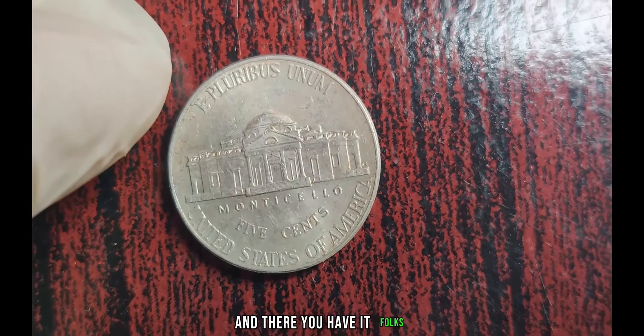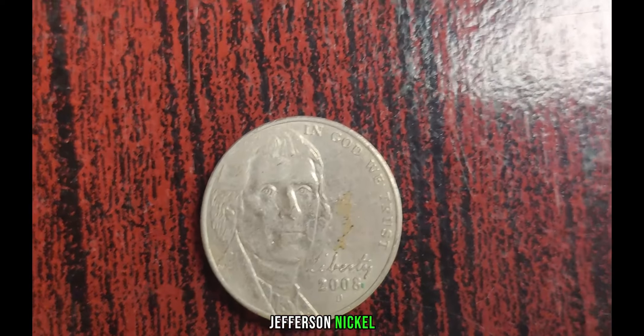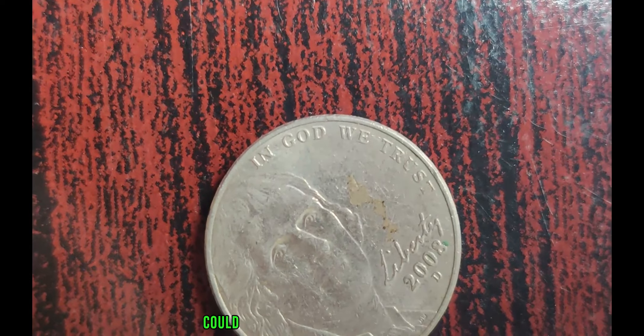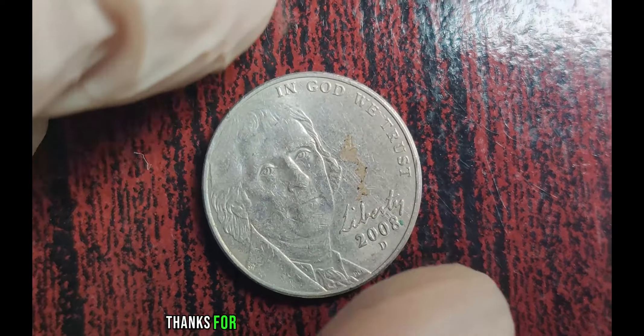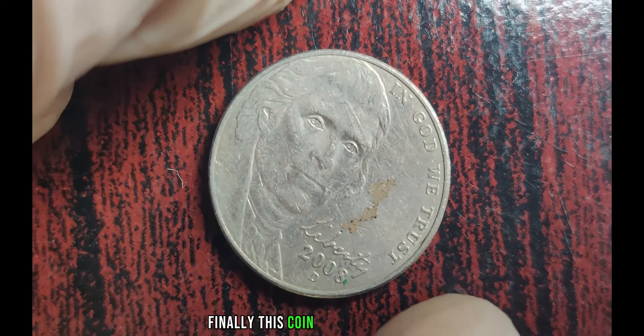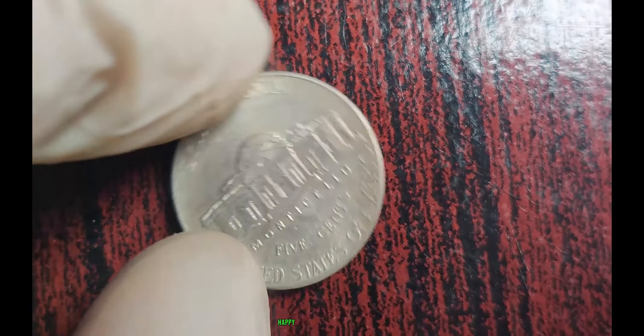And there you have it, folks — the fascinating story of the 2008 D Jefferson Nickel worth a million dollars. Who knew that a humble coin could hold such extraordinary value? Thanks for joining us on this numismatic journey. Finally, this coin's value is $2 million. Until next time, happy collecting.